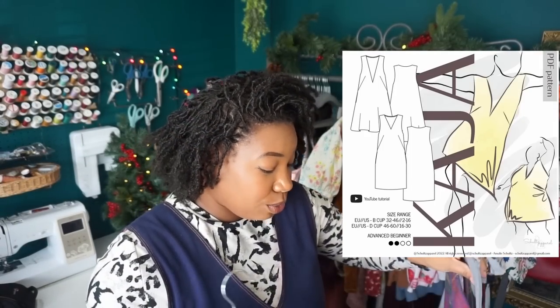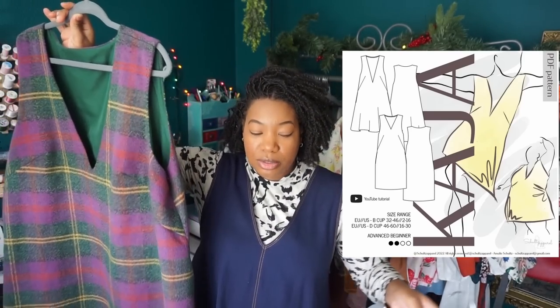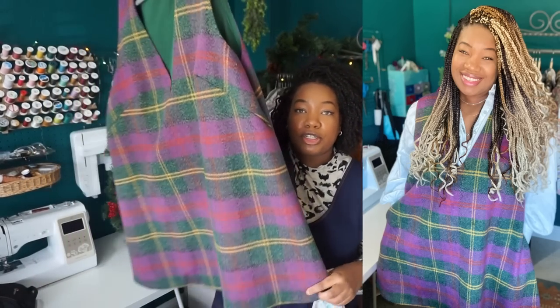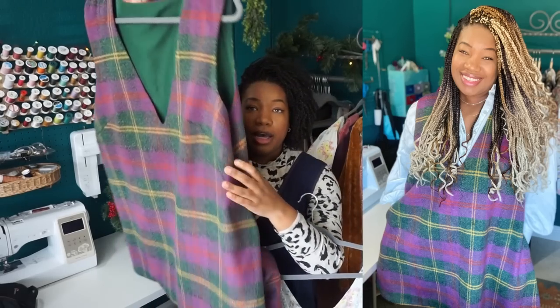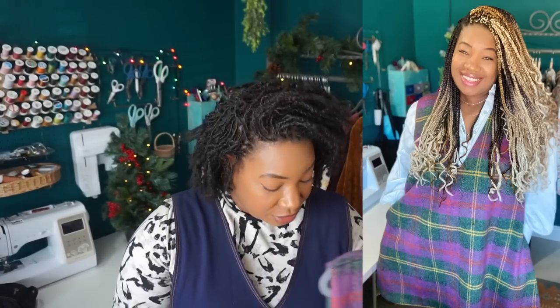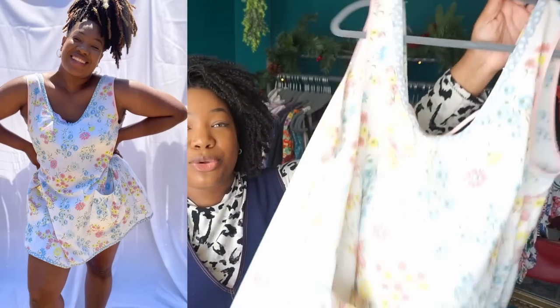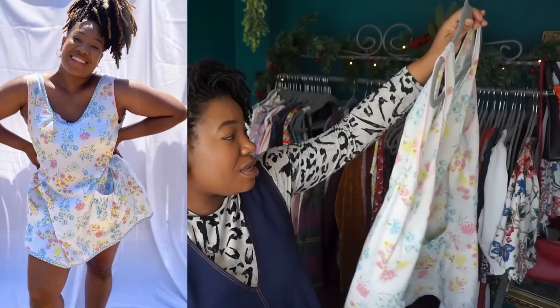Next I have my Kaja Pinafores by Schultz Patterns. The traditional version is a fully lined pinafore dress with inseam pockets, bust darts, and a beautiful hem-facing detail on the bottom. It comes together very easily using the burrito method — I think this was my first time using the burrito method and I was moved. I was in awe of how beautifully you can finish your seams that way.